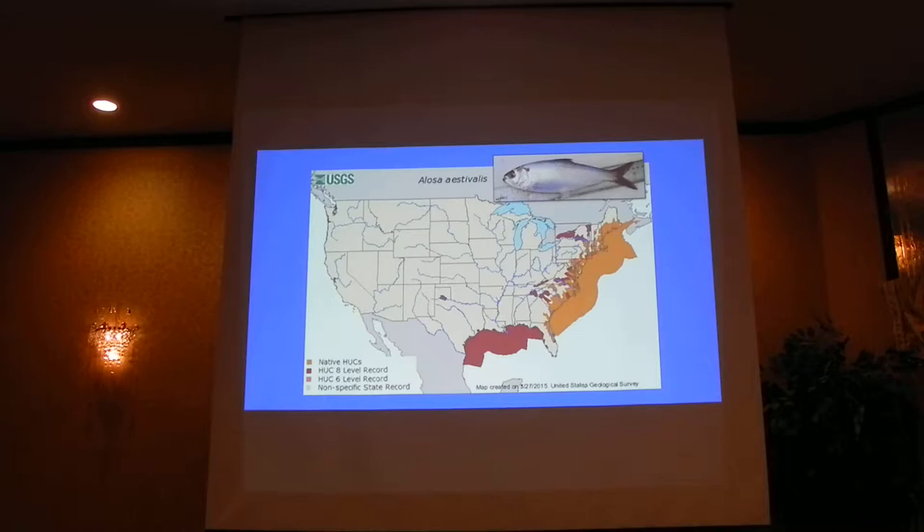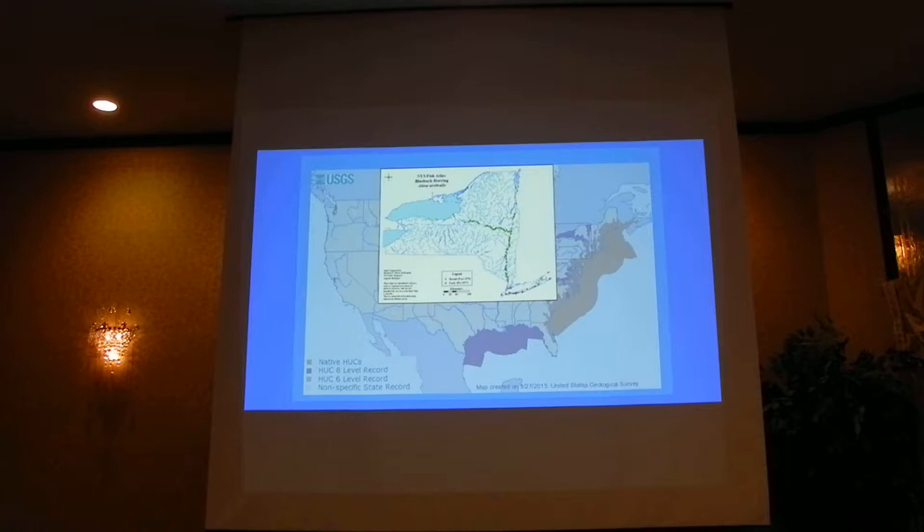I love the USGS range map — I just love maps. You can see that we are clearly dead in the middle of the Blueback Herring native range, shown in brown. And if you zoom in to New York State, this is a map you may have seen before from the DEC — all of these bright green dots are where Blueback Herring have been captured relatively recently in New York State.